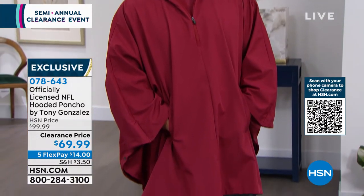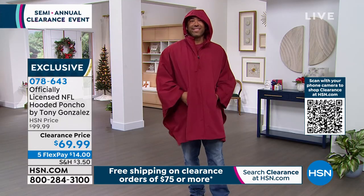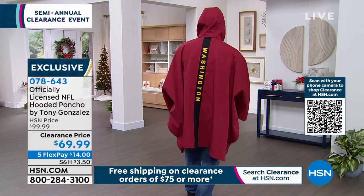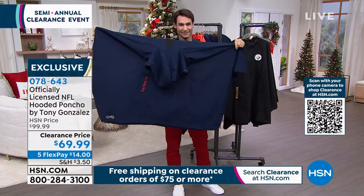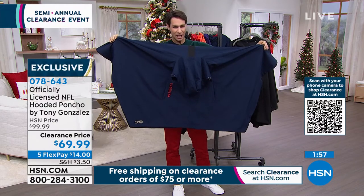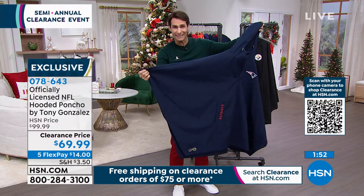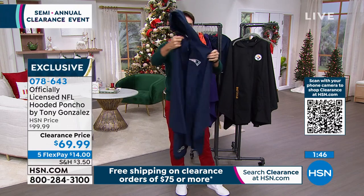When you go to the games and see Michael wearing his, you're going to look like you're in a class of your own — separated from everyone else wearing those little plastic-looking ponchos that just rip right away. This is a poncho you can hang up that'll last you for years while you represent your team. Look at the coverage, look at the quality — it's not those trash-bag-looking things that don't last more than one game.